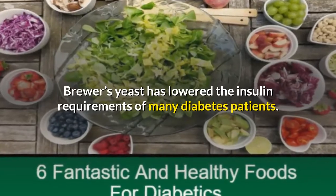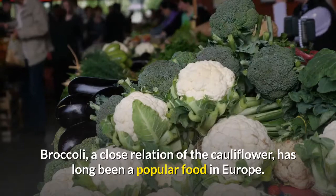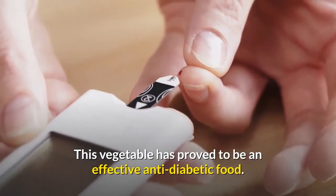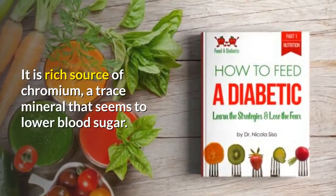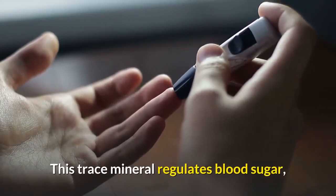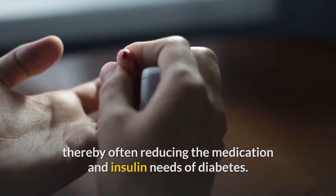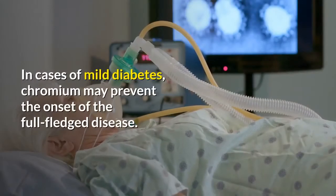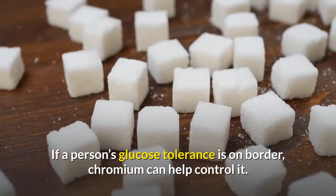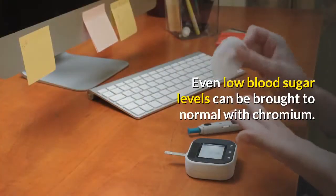Broccoli, a close relation of the cauliflower, has long been a popular food in Europe. This vegetable has proved to be an effective anti-diabetic food. It is a rich source of chromium, a trace mineral that seems to lower blood sugar. This trace mineral regulates blood sugar, thereby often reducing the medication and insulin needs of diabetics. In cases of mild diabetes, chromium may prevent the onset of the full-fledged disease.